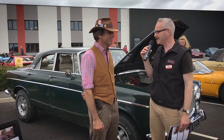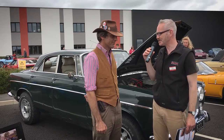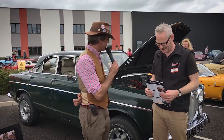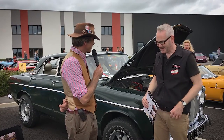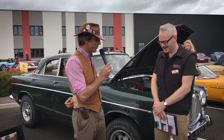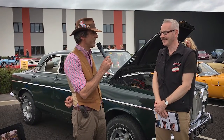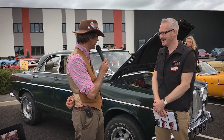It's a P5B Rover, but this one has an interesting twist. One might actually call this a P5C because it's running a 5.7 Chevy rather than the Buick-based V8 that the original P5s had.